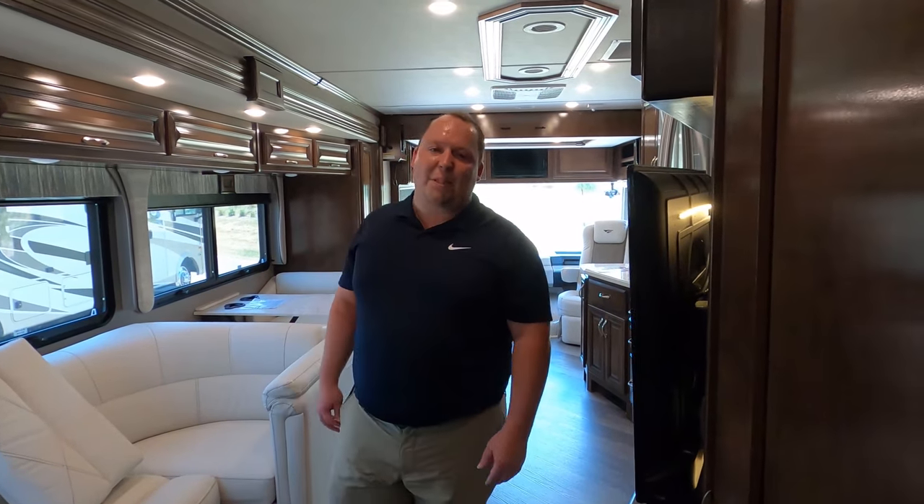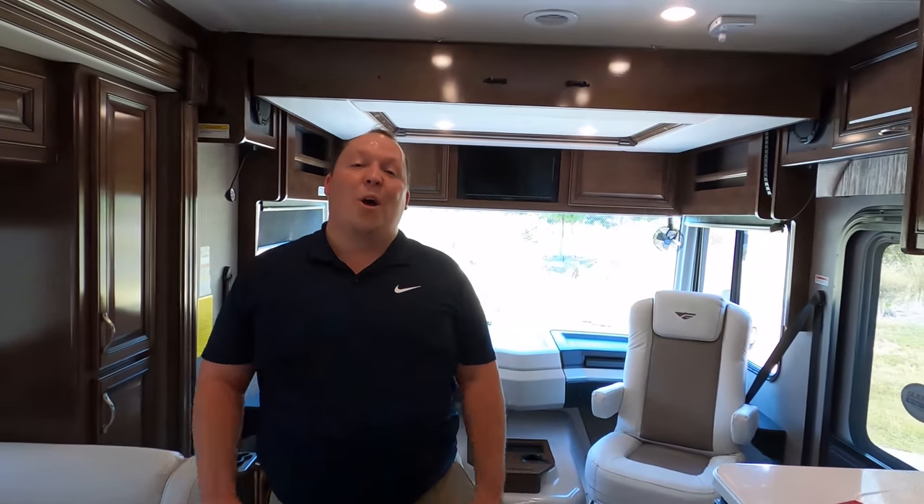If everybody could leave down in the comments below — let us know three things you like about this motorhome and three things you don't like. The more people who comment and smash that thumbs up, the more YouTube promotes our video. And Andrea, we just hit 45,000 subscribers — thank you so much, everyone.